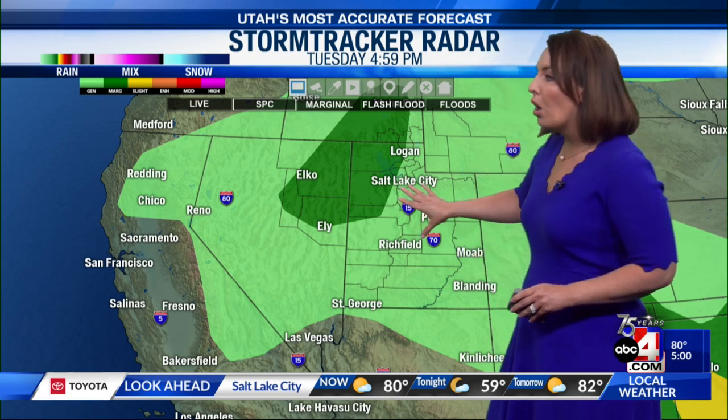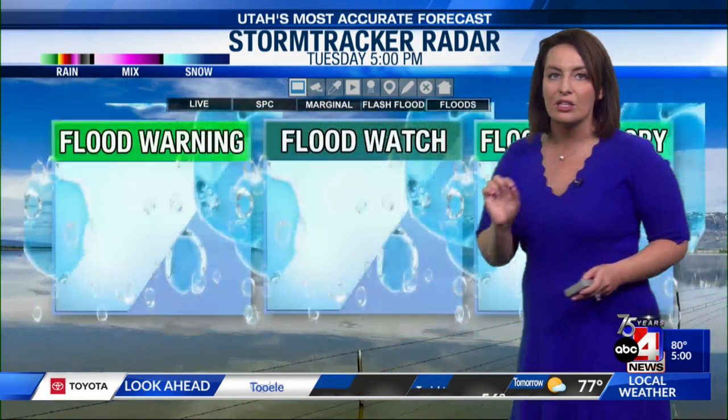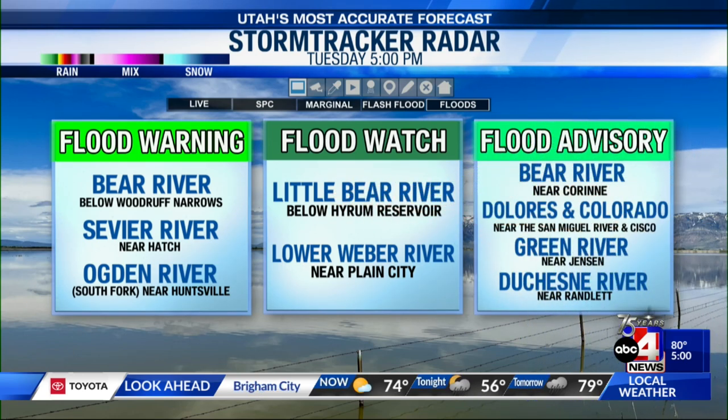That means the gustier winds are expected and severe storms are possible, and we are seeing right there on the line for some of these cells coming through. That marginal risk is going to hold into tomorrow. These storms putting down plenty of rain on top of that — our rivers are prompting flood alerts. We've got flood warnings, flood watches, and flood advisories in effect right now. We have active skies to add to the mix. How long these skies stick around when it comes to activity and thunderstorms — coming up in my full forecast.